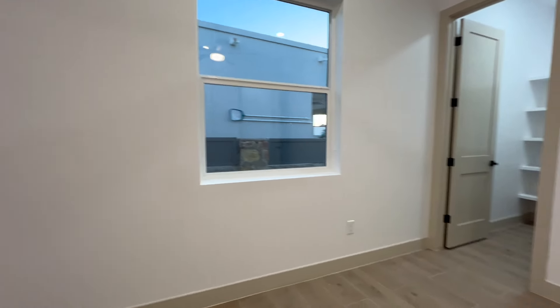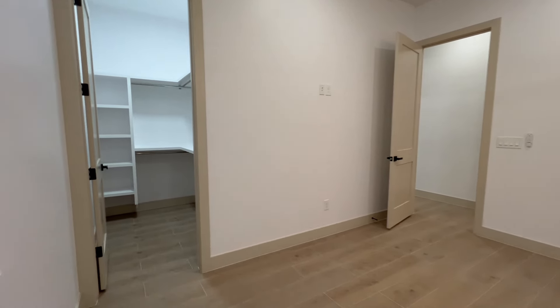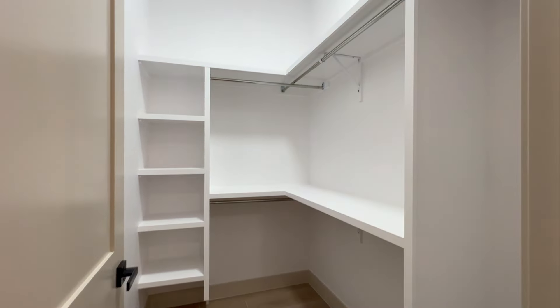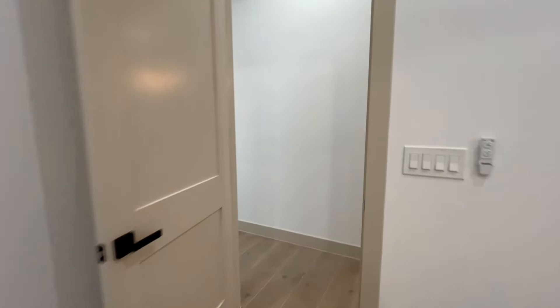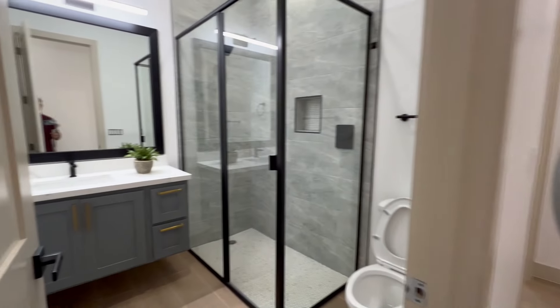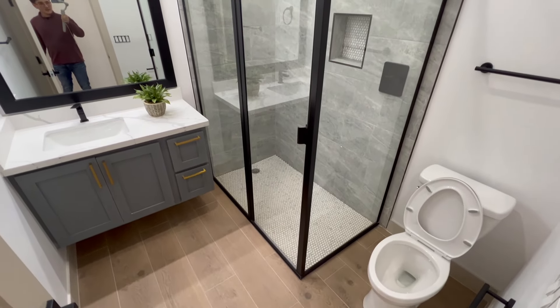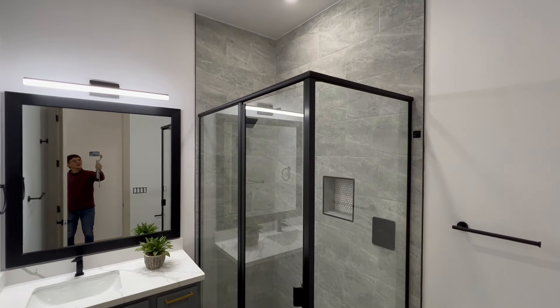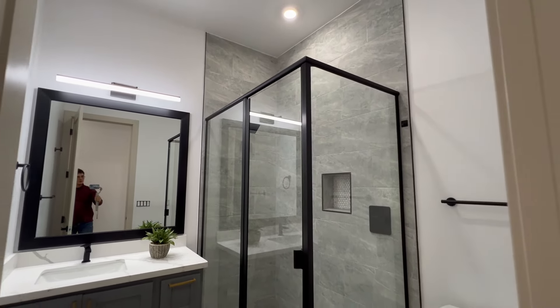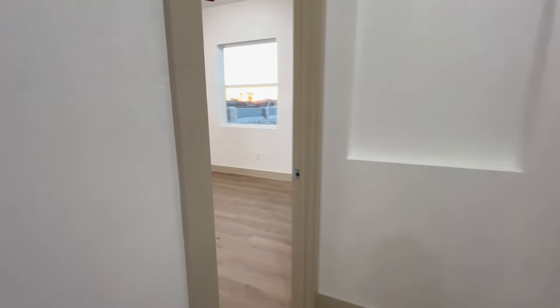All these bedrooms are a good size — definitely at minimum 11 by 10. I'm not too sure why they did that black light beaming onto the wall; I'm assuming it's kind of like a night light for the bedrooms. You have the walk-in closets, and all the doors felt like good quality — they didn't feel flimsy at all. The only thing I would say they skimped out on was making this shower and the other similar showers framed instead of frameless, just because frameless costs a lot more.